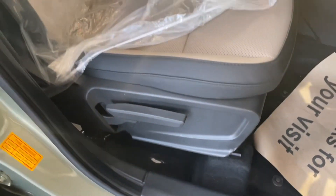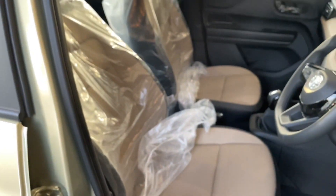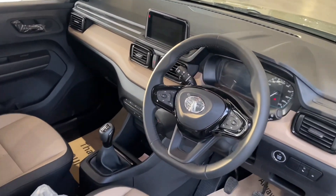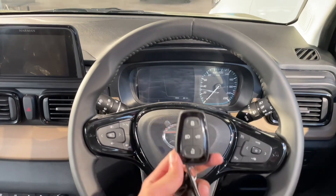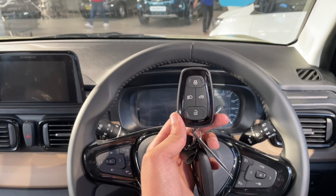Inside the car, the driver's seat has manual adjustment. The first look at the dashboard gives a premium feel. The keys offer lock/unlock and headlamp on/off functions.